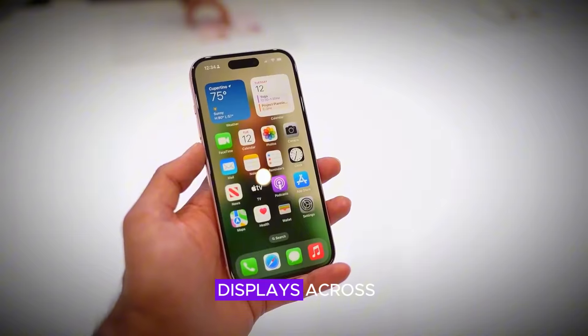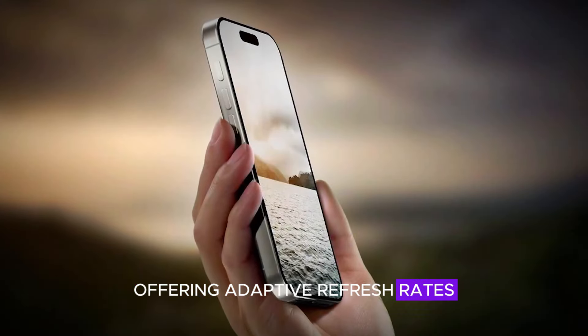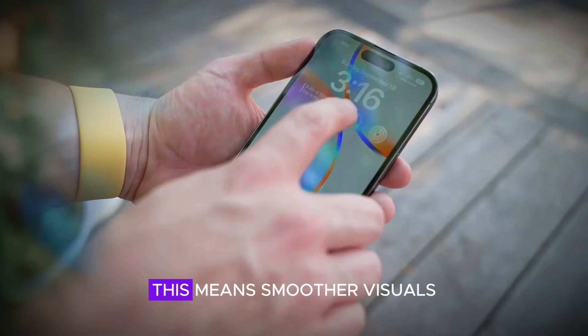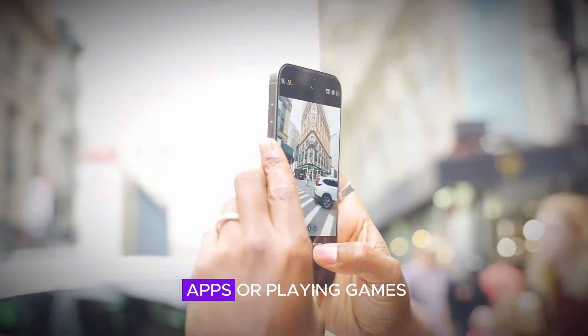Apple has introduced ProMotion displays across the iPhone 17 Pro, offering adaptive refresh rates up to 120Hz. This means smoother visuals and a more responsive experience, whether you're scrolling through apps or playing games.